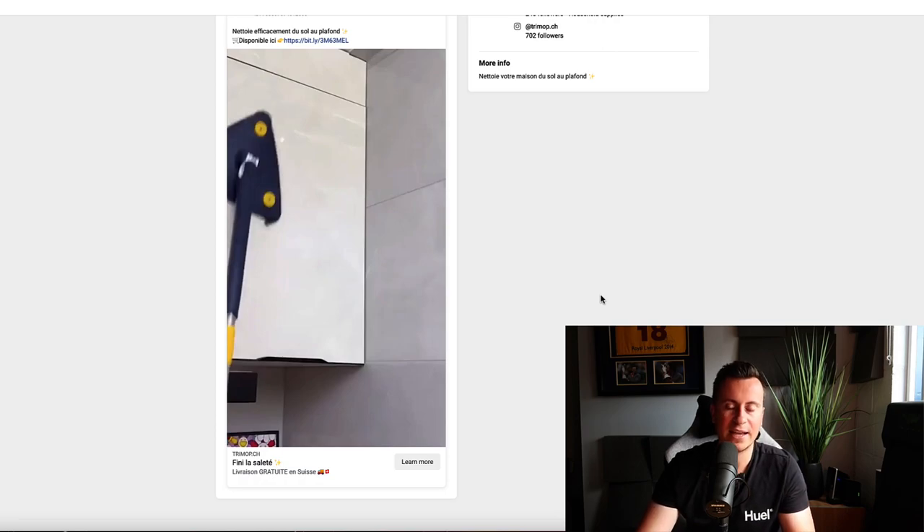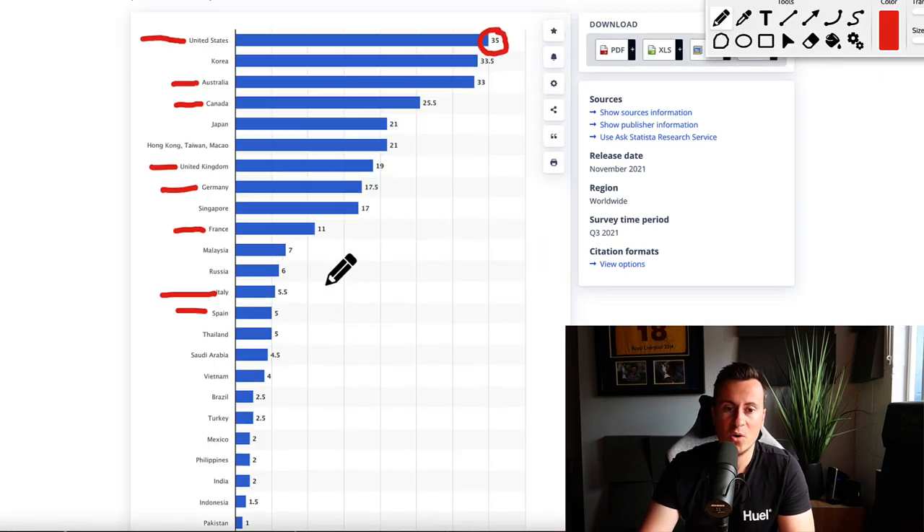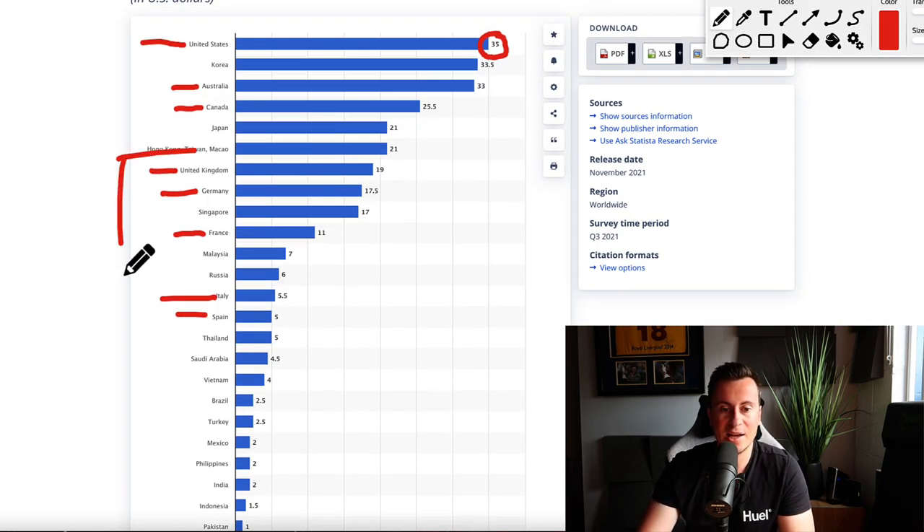Obviously I don't advise anybody to copy this business — that's against the law. The whole point of this video and the message I want you to take away is that the United States is not the be-all and end-all. If you've tried advertising in the United States and can't make it work, consider one of the other countries I've pointed out today. With that being said, I hope I've given you some inspiration and ideas. If you need any help getting started, leave a comment below — I read every single one. Thanks for watching, don't forget to like and subscribe, and I'll see you in the next video.